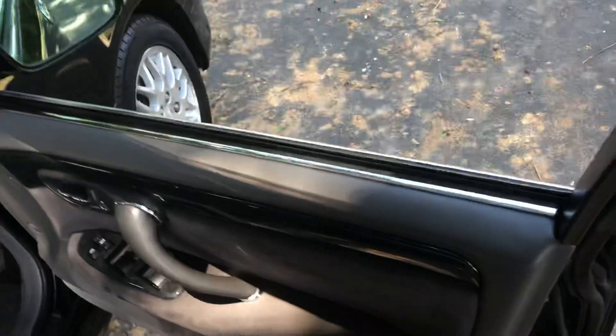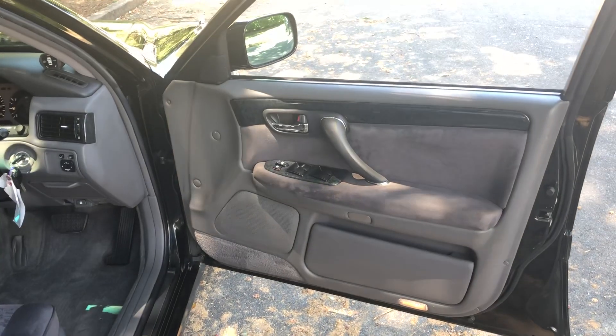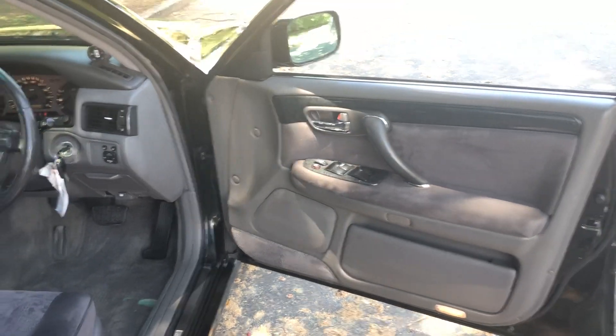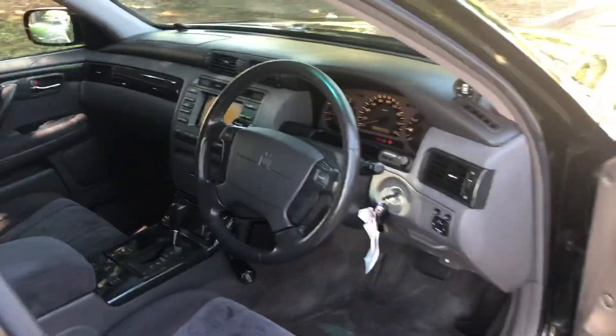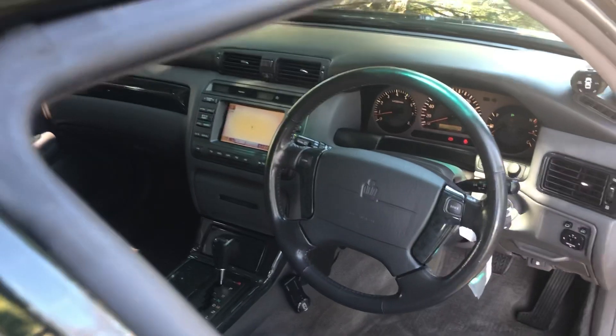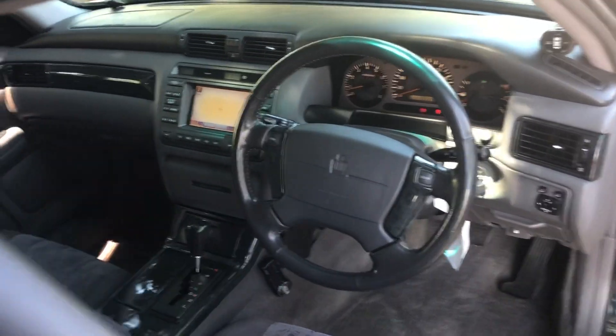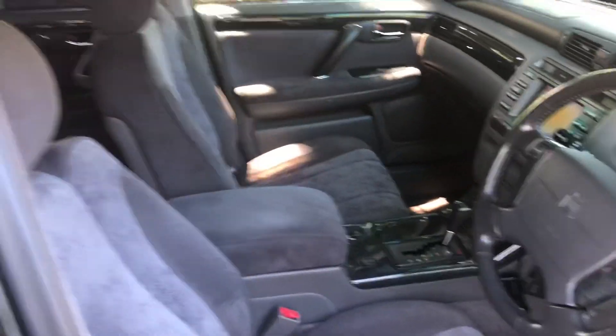It's a wonderful machine. It's got the 1JZ single turbo VVTi engine in it — a beautiful Swiss-watch straight-six. It's the same engine you get in a Toyota Chaser. It's a famous engine, so it's got bags of get-up-and-go and a lot of tuning potential.